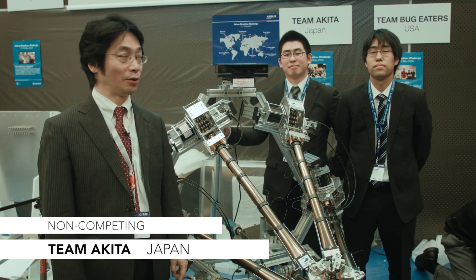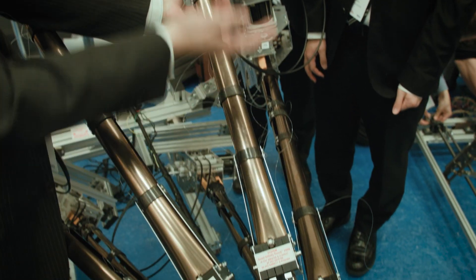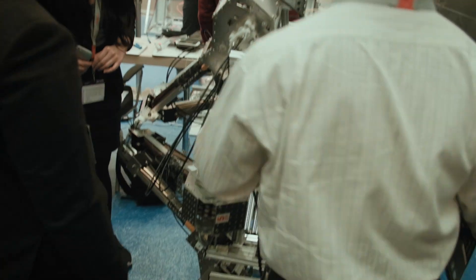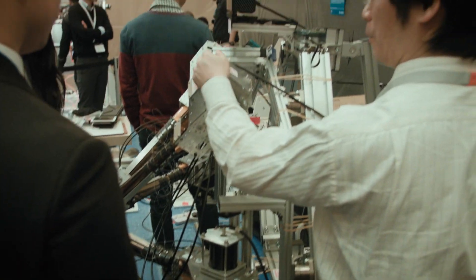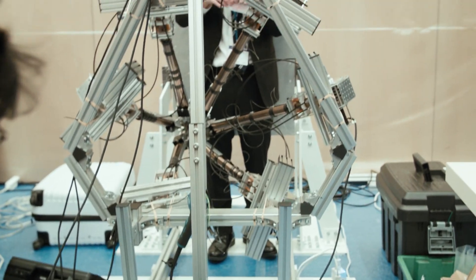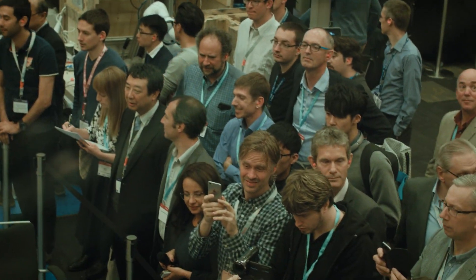Akita Prefecture University team, shortened to Akita team. The challenge gives us a very unique environment and challenge, and our spirits are purified by the challenge. It is a very great honour for us to have the chance for such a precious time, and we are very thankful to the Airbus staff.